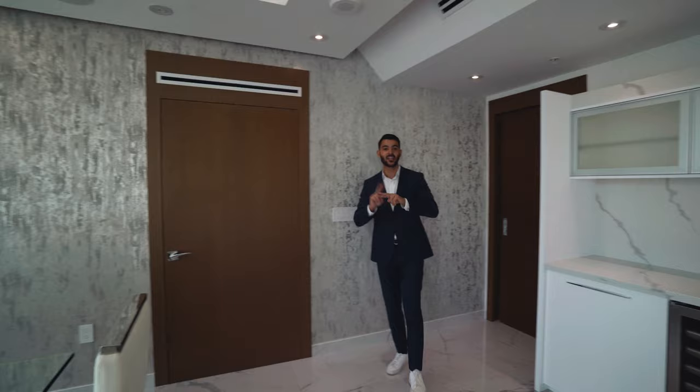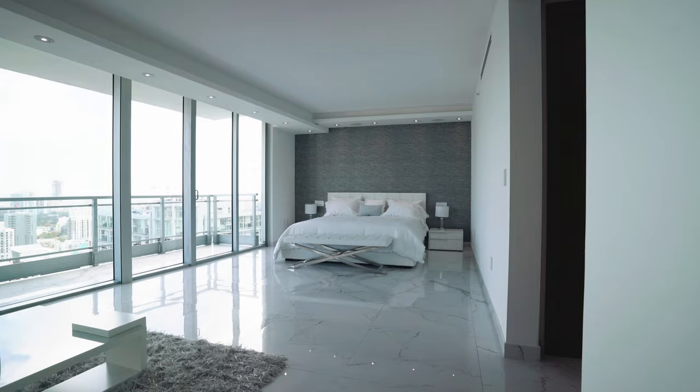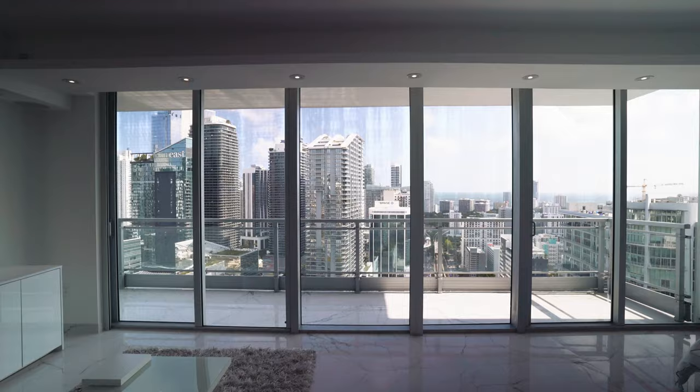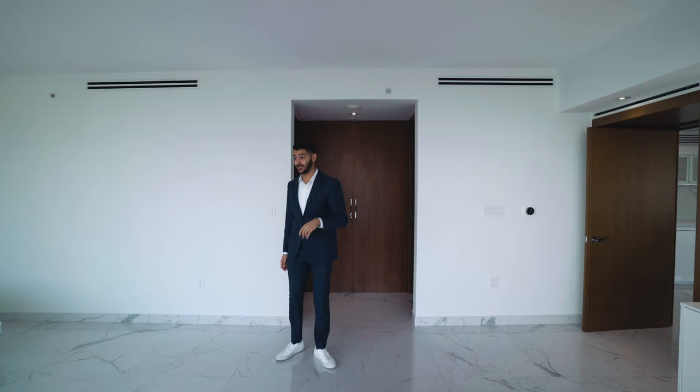This door leads to the primary suite — probably and arguably the largest primary suite in all of Brickell. I've never seen something this big in Brickell. It's a big room: you can do a nice couch, make a seating area, maybe put some massage chairs, look out to the view, and have a big TV. You have a king-size bed with nightstands, really nice wallpaper on the back wall, and four built-in speakers in the ceiling.